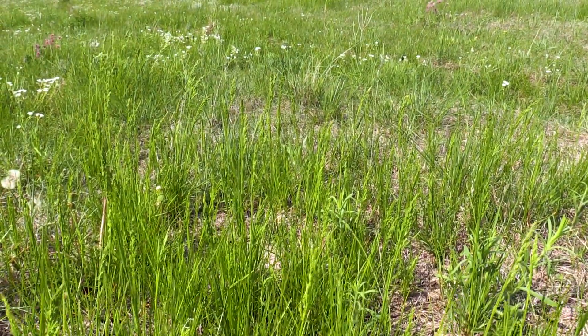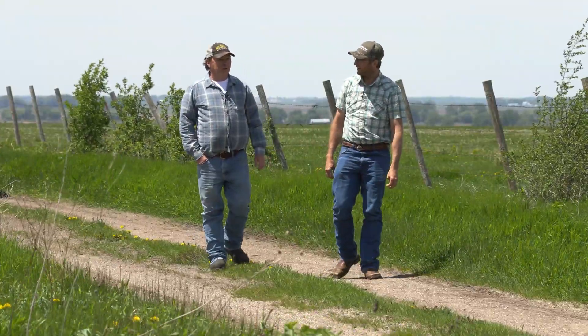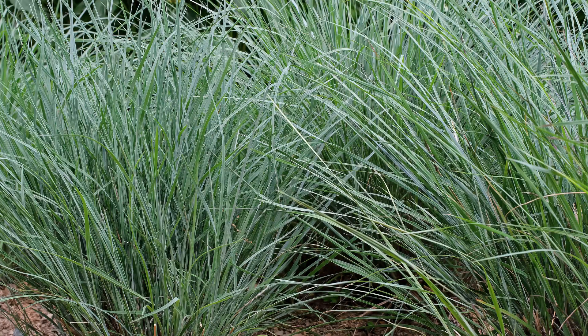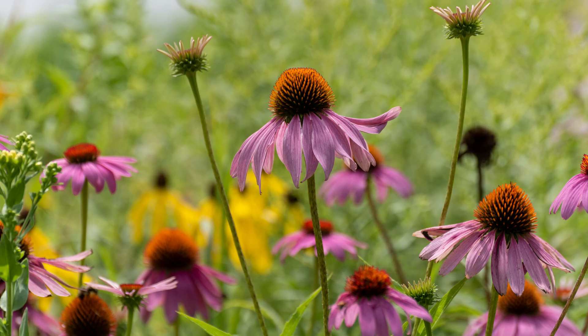As for what the pastures consist of plant-wise, on my native grass I've got quite a variety — big bluestem, little bluestem, Indian grass, blue grama grass. A lot of natives.